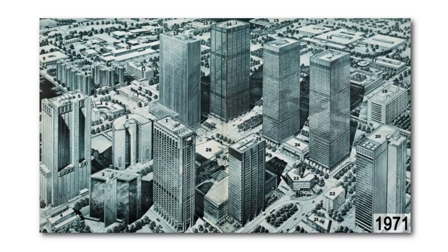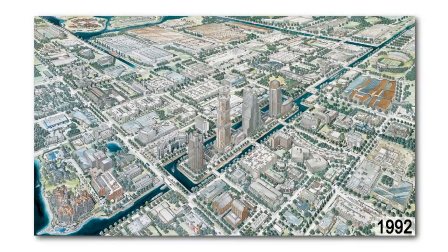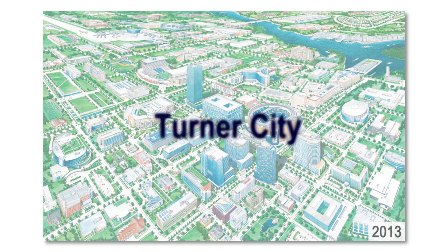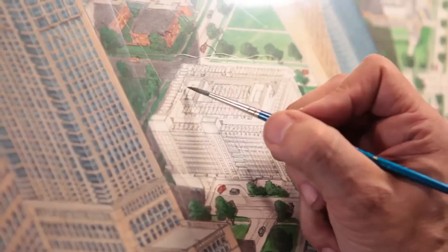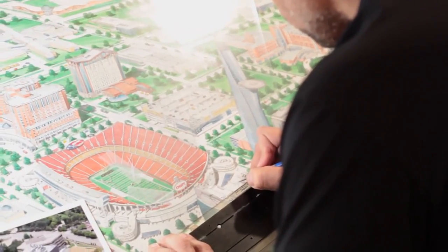For more than a century, Turner has created Turner City, an imaginary city composed of buildings completed by the company in a given year. Traditionally, Turner City has been drawn by hand. This year, that tradition gained a new dimension.